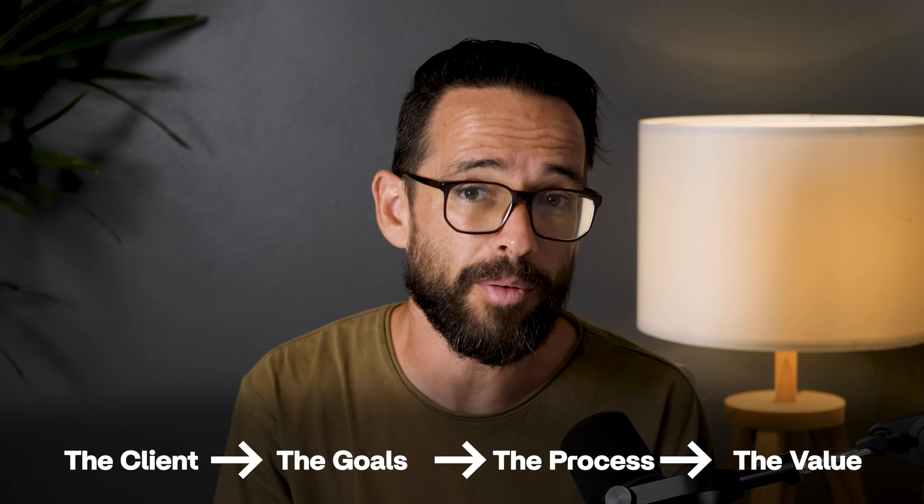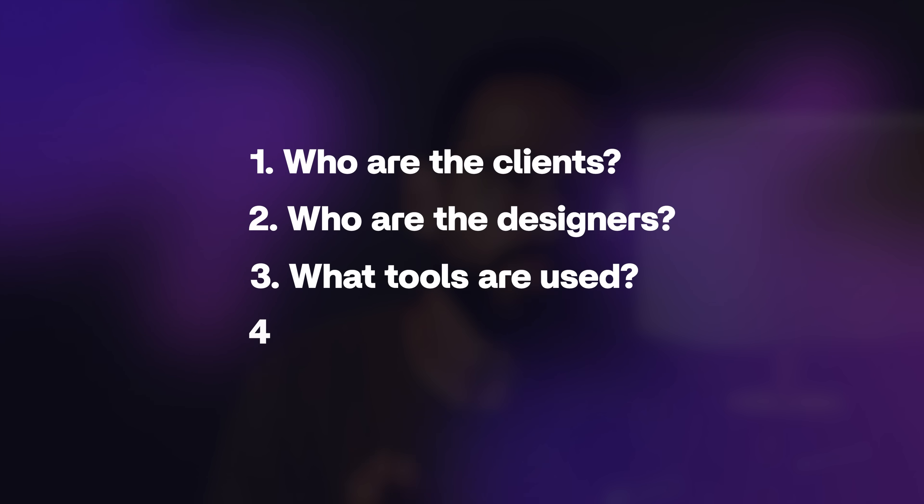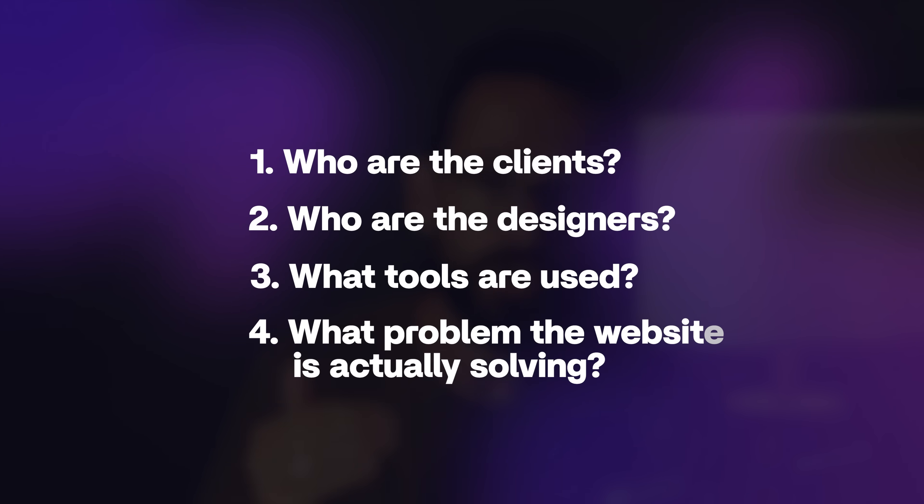In this video, I'll walk you through real examples of websites at each price point, and we'll break down who is the client, who are the designers, what tools do they use, and most importantly, what problem the website is actually solving. So if you've ever wondered why some websites cost more than a car and others barely more than dinner, this video is for you.